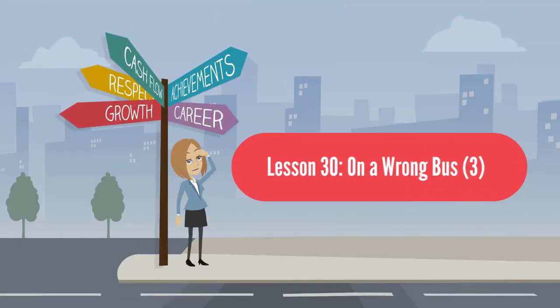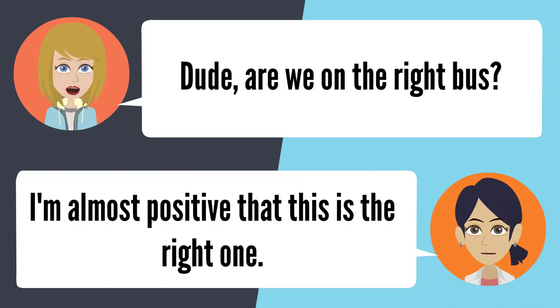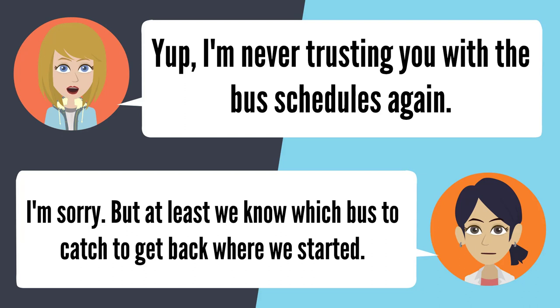Lesson 30: On a wrong bus 3. — Are you sure you know where this bus goes? It should go to Altadena. What do you mean it should? I'm not completely sure if it really does. Dude, are we on the right bus? I'm almost positive that this is the right one. It doesn't look like we're on our way to Altadena. We have been riding this bus for a long time. What does that sign say? I think it says Temple City. I'm never trusting you with the bus schedules again. I'm sorry, but at least we know which bus to catch to get back where we started.